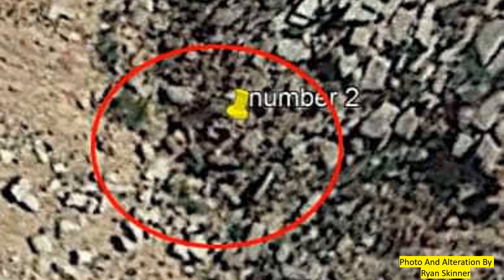Finally, Ryan Skinner located numbers embedded into the Mesa. The number 2 seems to be 314 feet away from the compass square carving. Is pi embedded in this distance? That's what we're still looking into.